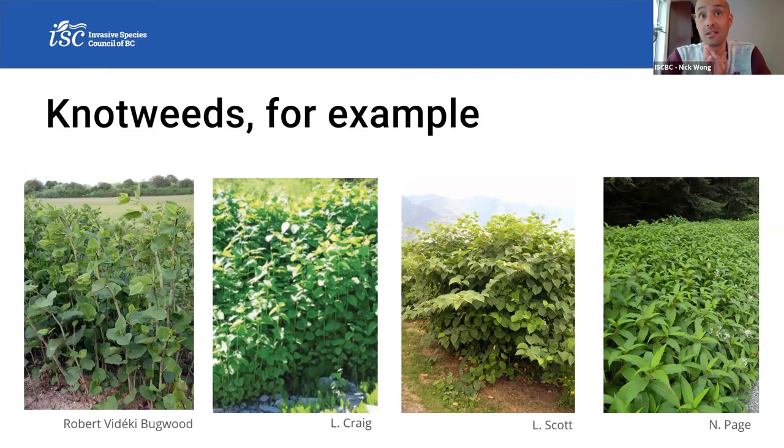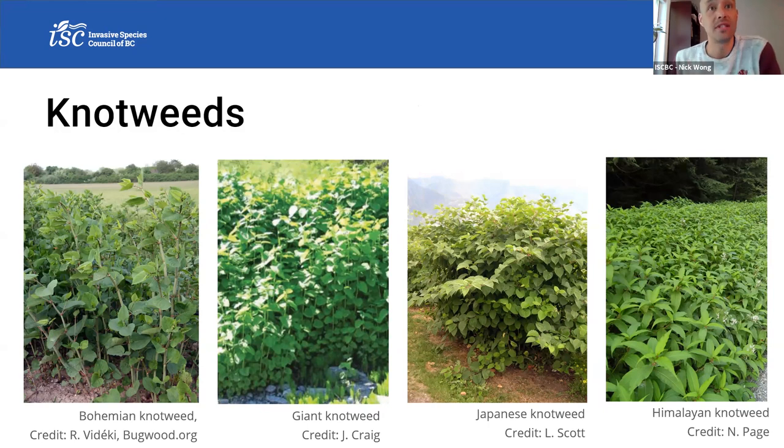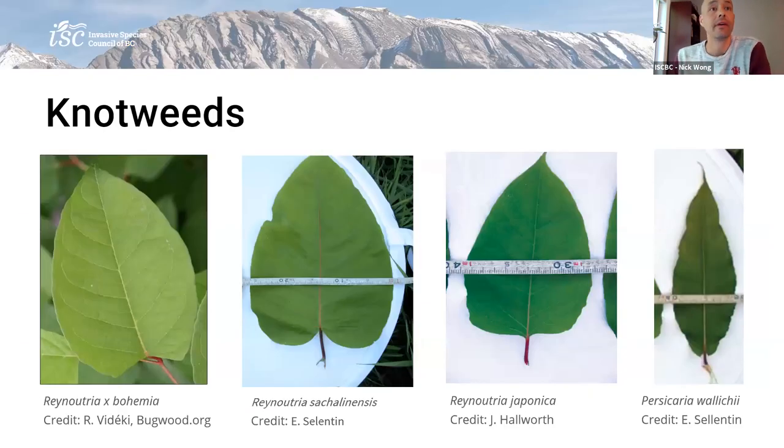Looking at the top four pictures, it's not overly easy to distinguish the knotweed species. At first glance, it's usually good to get a wider landscape shot to get a sense of the size of the infestation — the Report Invasives app asks you to estimate this. Looking at leaf shape, you'll notice they're all a little bit different. Himalayan knotweed on the right is pretty drastically different, but the other three vary just based on leaf base shapes. With plants, you could also consider root structure, flowers, seeds, or rosette form.